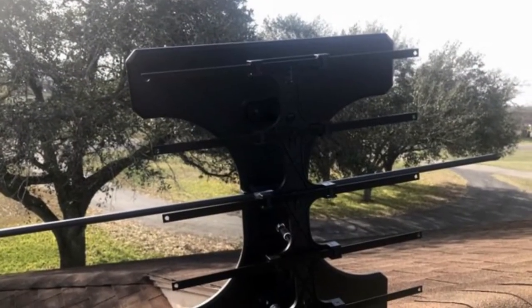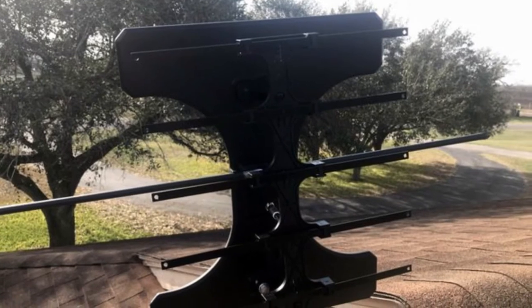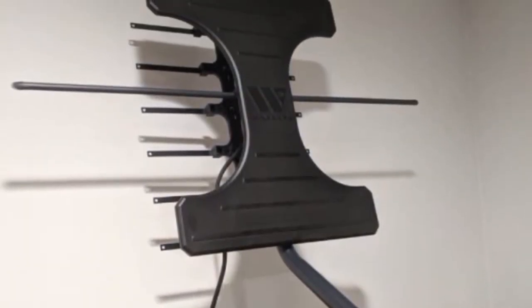Plus, its Elite Flex mounting system provides angling options for optimal positioning in the attic or outside the home.